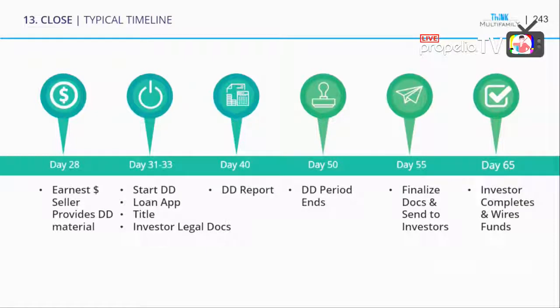Due diligence period ends around day 50. Then around day 55 you finalize the investor docs and send them to investors. You might also have a webinar in there where you're presenting the deal.